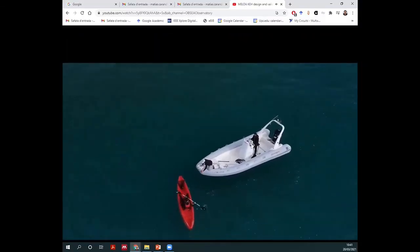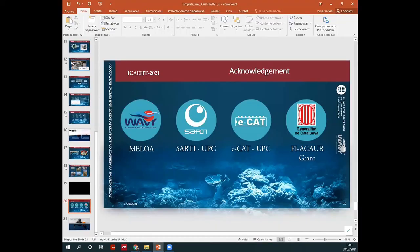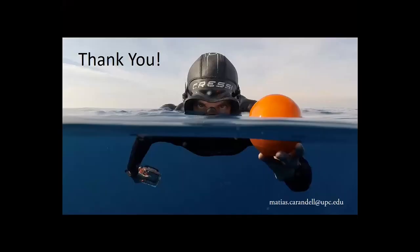I think the time is over. Thank you very much for your attention. Sorry that the videos I had prepared did not work, but at least I could show the YouTube video. Please, if anybody is interested in working with us — with the observatory or with our energy harvesting research — we are very open to sharing our information. My email is here, so feel free to contact us.